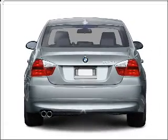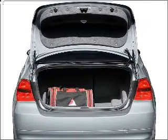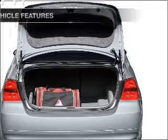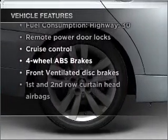Brake safely with the anti-lock braking system. Enjoy the flexibility of multi-zone temperature controls. Let the outside in with a built-in sunroof. And with these notable features, you won't want to miss out on the opportunity to own this amazing vehicle.